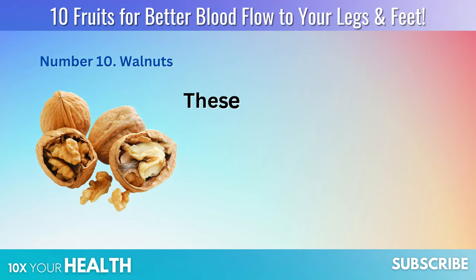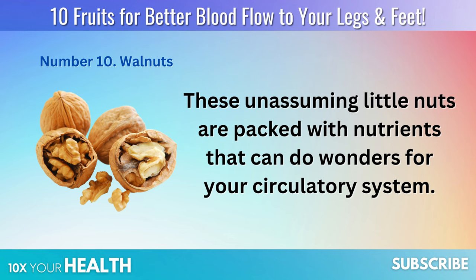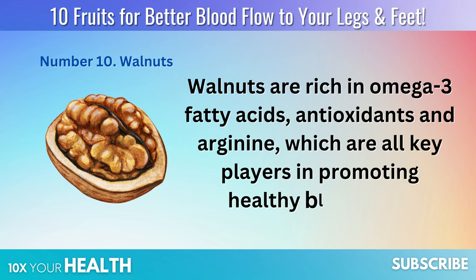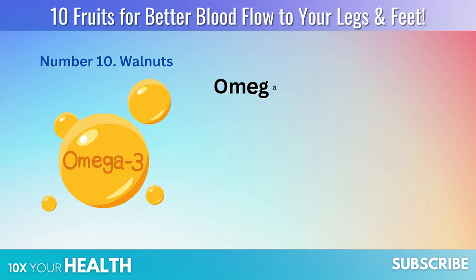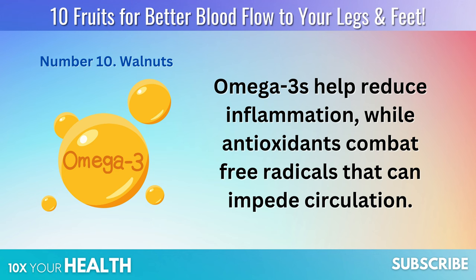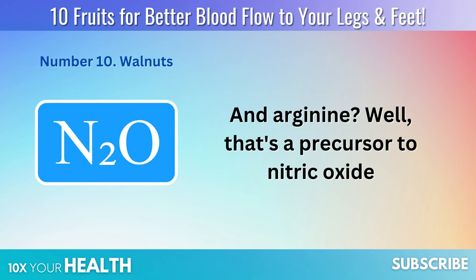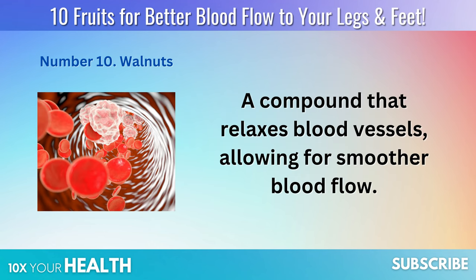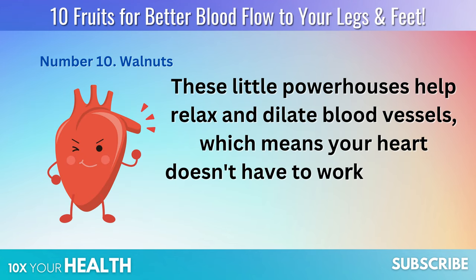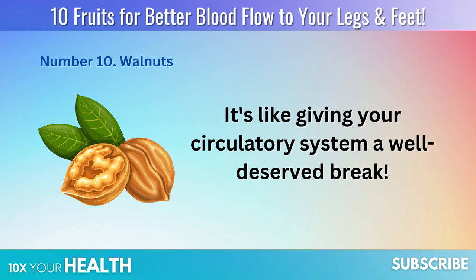Number 10: Walnuts. These unassuming little nuts are packed with nutrients that can do wonders for your circulatory system. Walnuts are rich in omega-3 fatty acids, antioxidants, and arginine — all key players in promoting healthy blood flow. Omega-3s help reduce inflammation, while antioxidants combat free radicals that can impede circulation. And arginine is a precursor to nitric oxide, a compound that relaxes blood vessels, allowing for smoother blood flow. These little powerhouses help relax and dilate blood vessels, so your heart doesn't have to work as hard to pump blood through them.